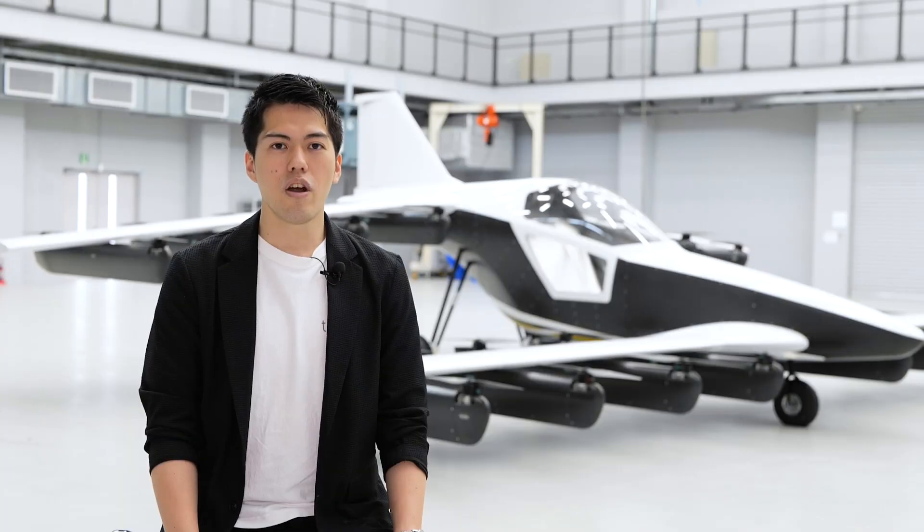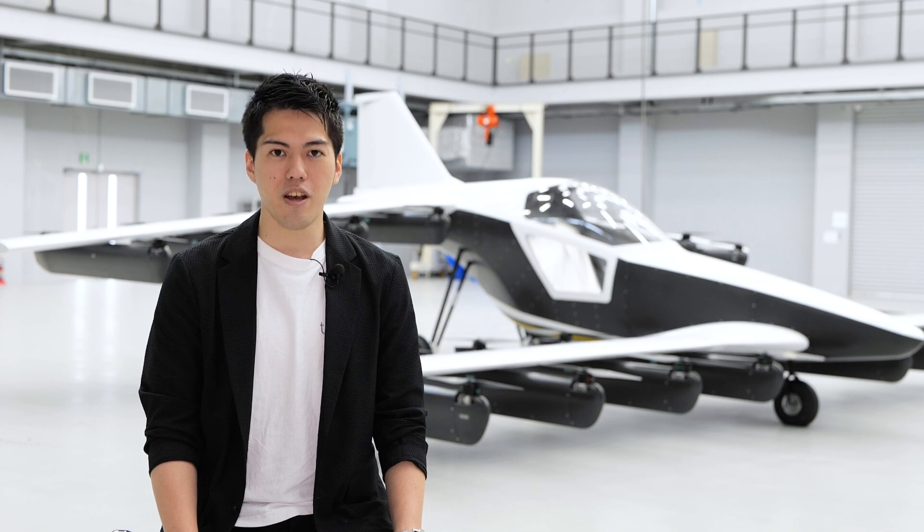You can see our actual product at AirVenture Oshkosh this year. Please join us at our booth and ask anything about this aircraft, our vision, or the future.